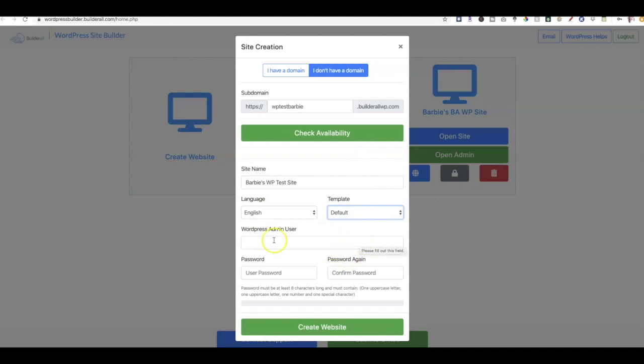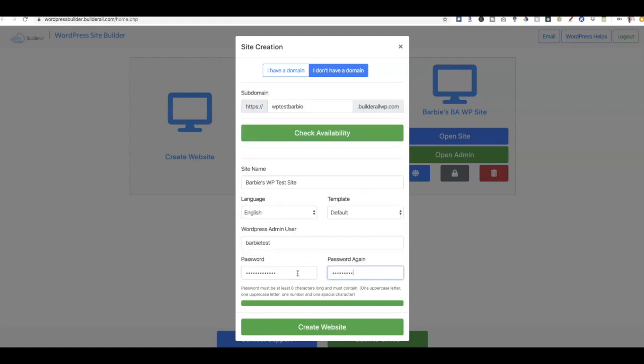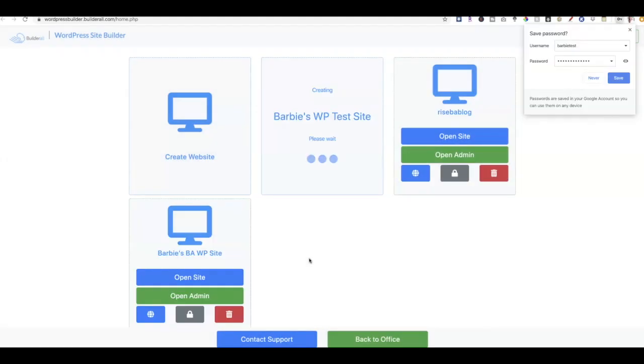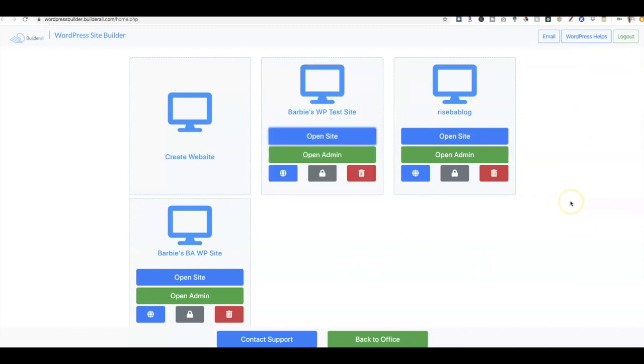This will be your login information — make sure to write it down. I'll call it 'Barbie test' and then enter a password. Then let's go ahead and create the website. The creation of the site has been requested and it's going to go through the process of creating the site in your back office. It only took a couple of minutes and my WordPress site is now ready.